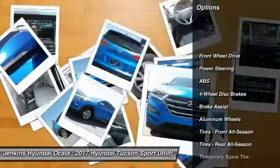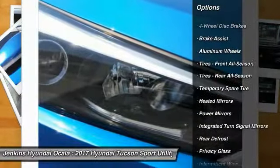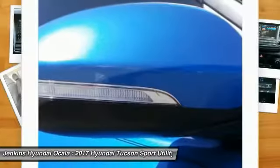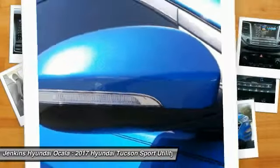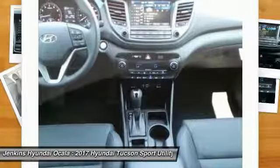Stability control, traction control, steering wheel audio controls, navigation system, keyless entry, power passenger seat, anti-lock braking system, backup camera, Bluetooth, adjustable steering wheel.